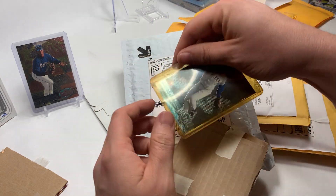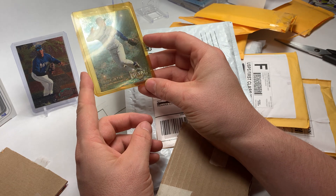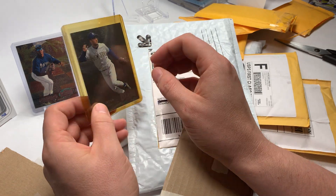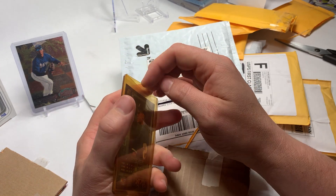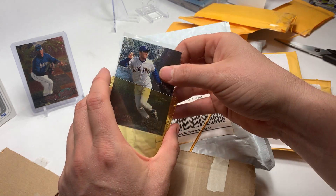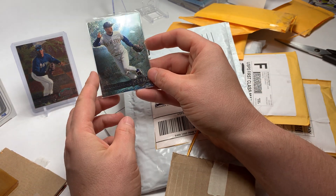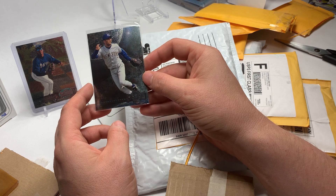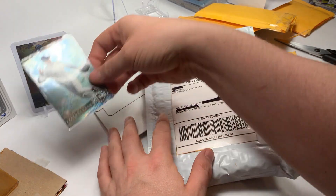We've got a Derek Jeter — this is going to be a metal card, a '96 metal Jeter, and an extremely yellowed top loader. We're going to go ahead and get that guy out of there. It really detracts from the whole look of the card. Much better looking obviously out of the case — we'll get that in a fresh top loader and a fresh penny sleeve whenever we get done with the video here.